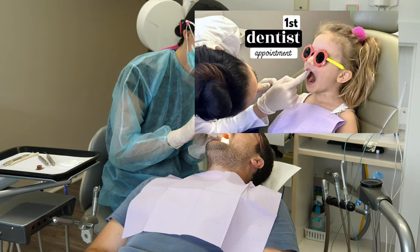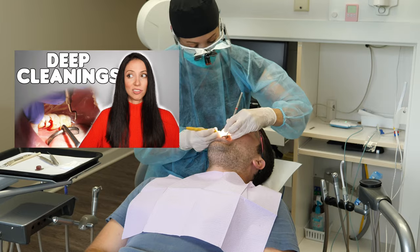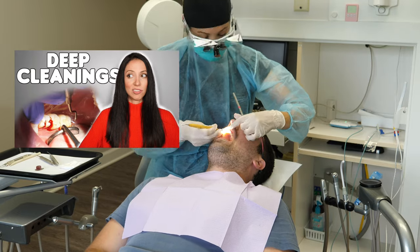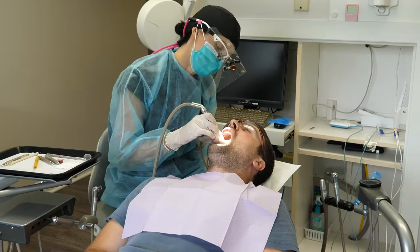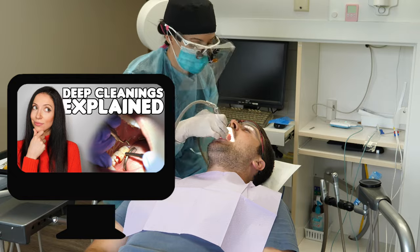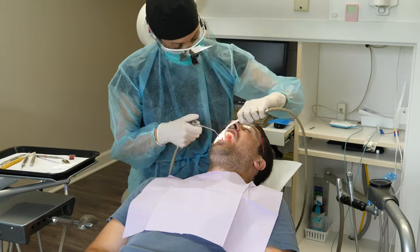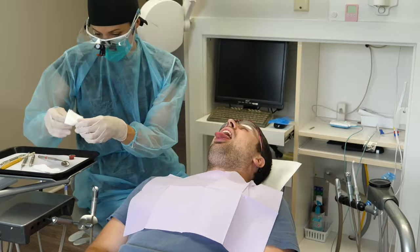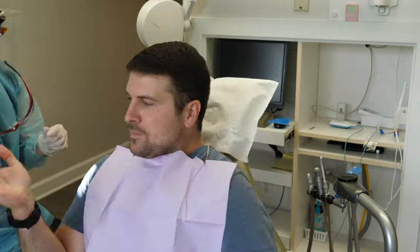I also see kids and sometimes place sealants on their teeth. I also do deep cleanings — SRPs — if they are required. If you'd like to learn more about deep cleanings and all the different types of cleanings, I'll link my videos about that below. After whichever cleaning was needed, the dentist usually comes in for the exam, and then I dismiss my patient.